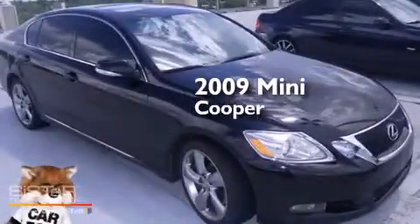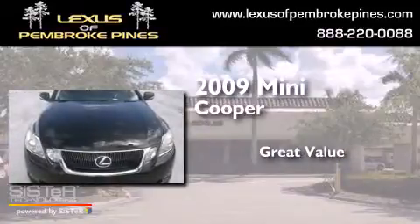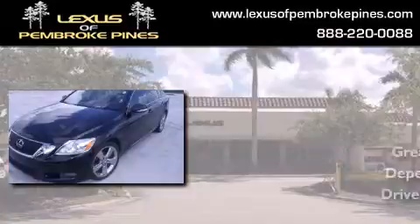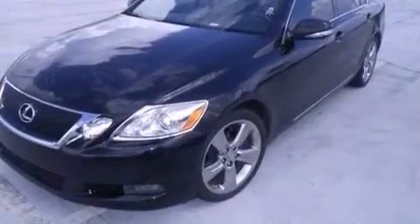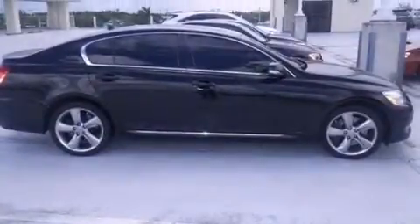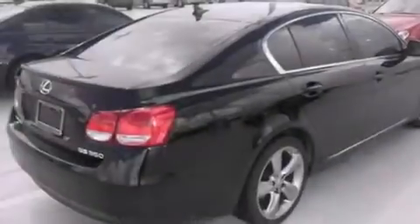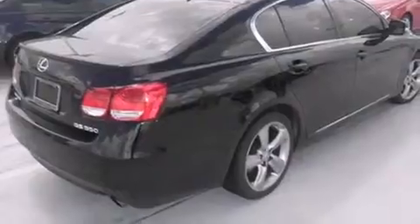This is a 2009 Mini Cooper. Features include traction control and stability control systems, full power accessories, side curtain airbags, a rear spoiler, an anti-lock braking system, and air conditioning.